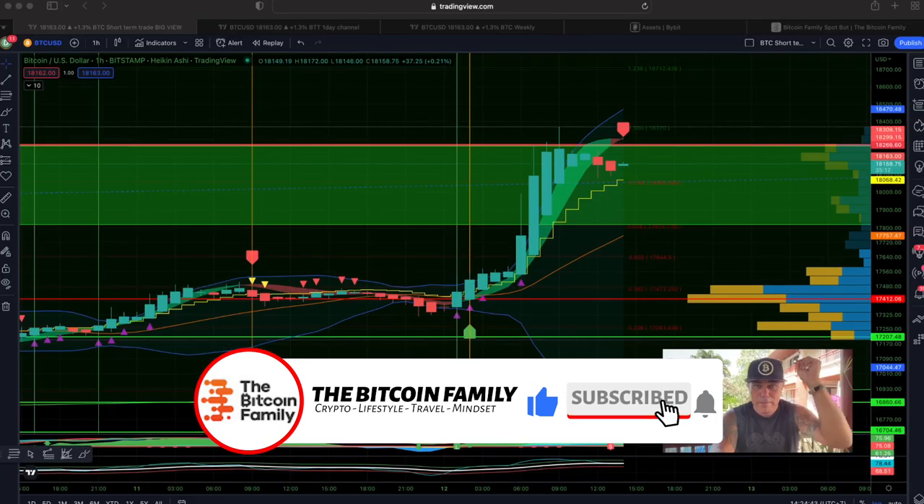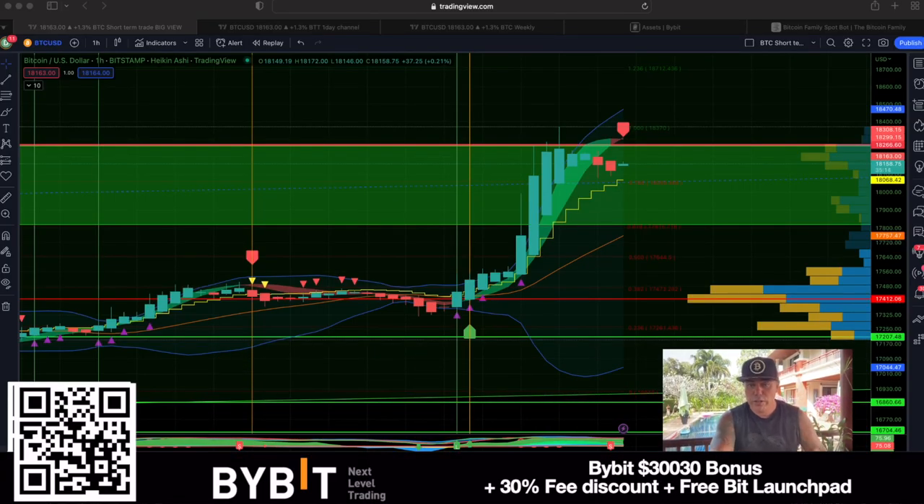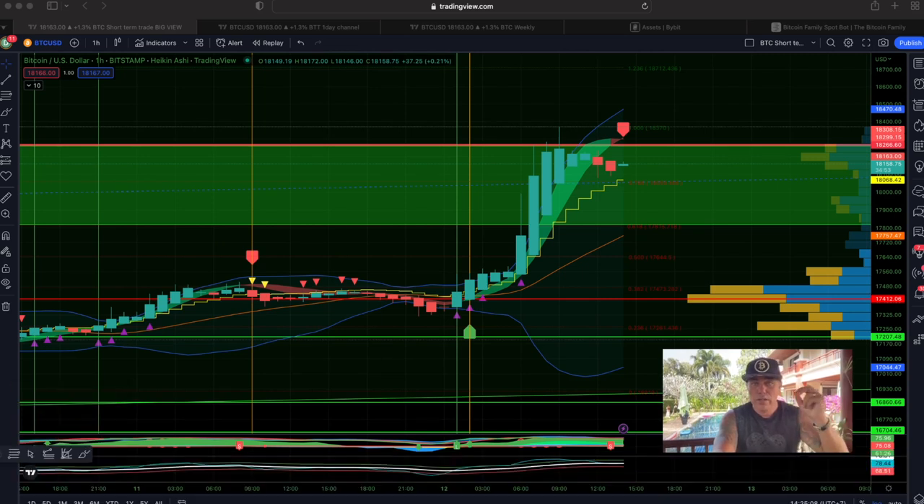Let's quickly jump into the charts. First things first — on Bybit at the moment you have a big bonus up to $30,000 US dollar. You get $30 just for signing up using my link, and up to $30k depending on how much you deposit. Go to Bybit, scan the QR code or click the link down below the video.